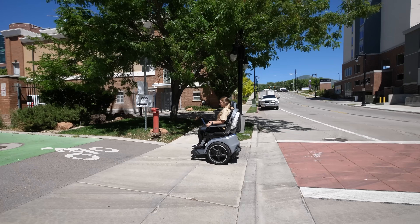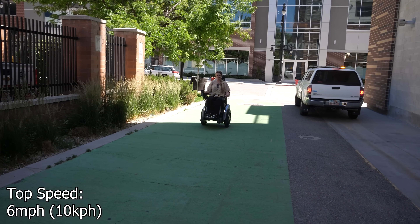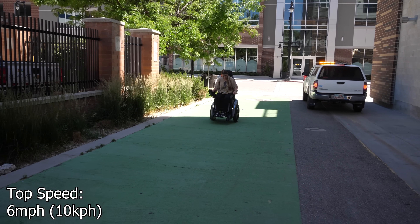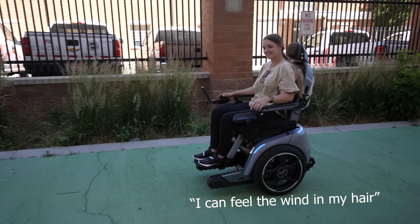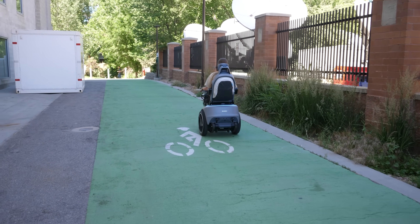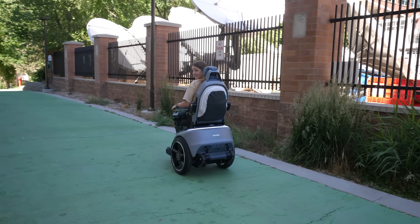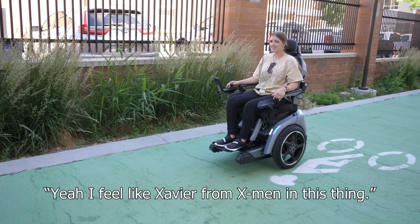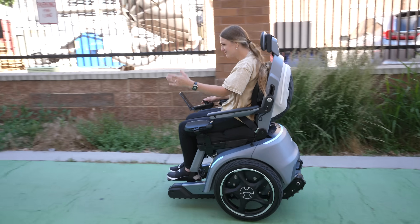So Cambry's going to try out the max speed. You ready? Full acceleration — it's not tipping over. I feel the wind in my hair. Do a full brake. And it still didn't tip. I feel like Xavier from X-Men in this thing. That's the perfect analogy.